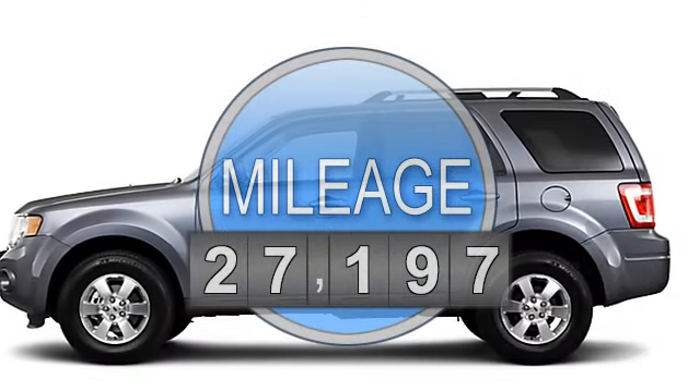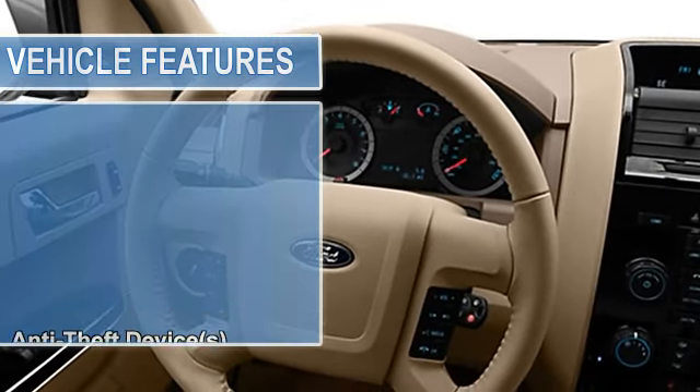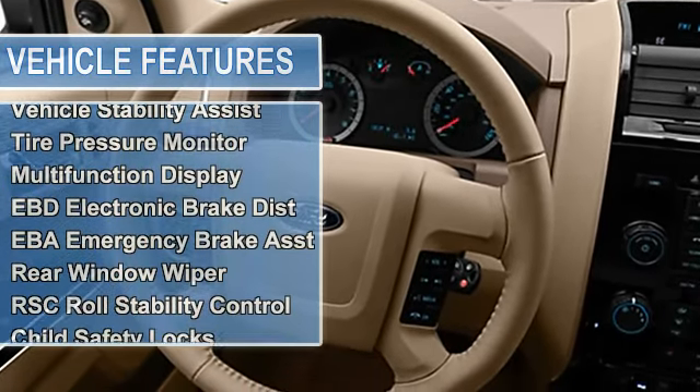Side airbag system, multifunction steering wheel, airbag deactivation, ambient light package, air conditioning, vanity mirrors.